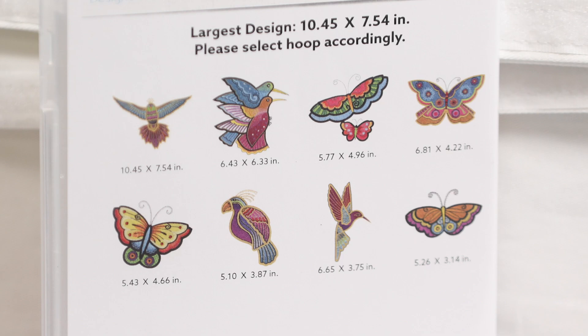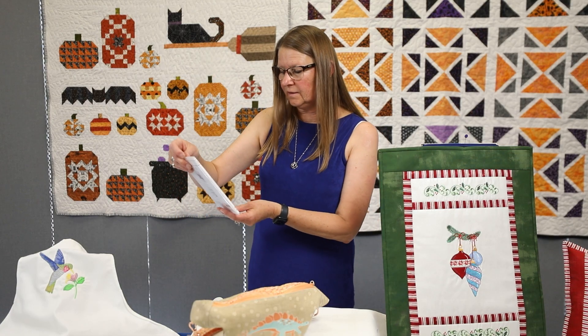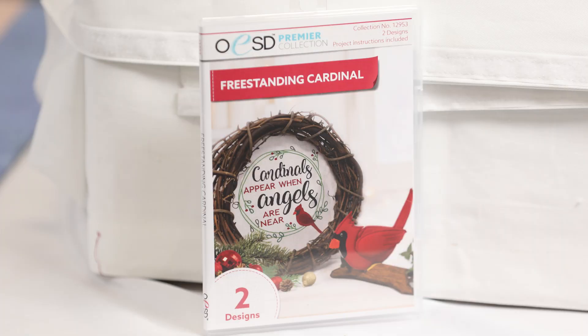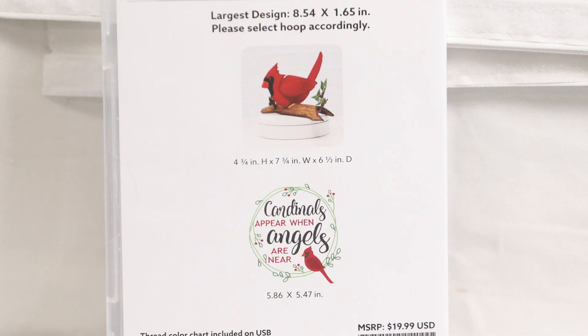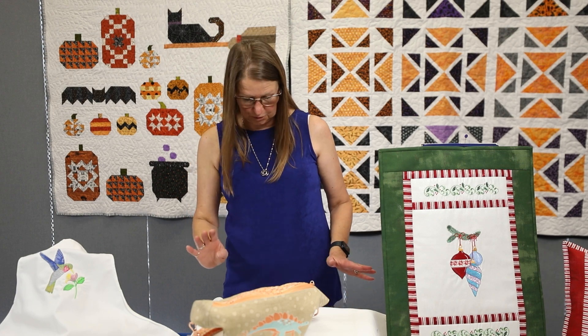And then the last is the Freestanding Cardinal — I know everybody's been anxious for this to come out. It is a freestanding cardinal with a design to go with it. Maybe next month we'll have a sample I can show you, but I don't have one today.